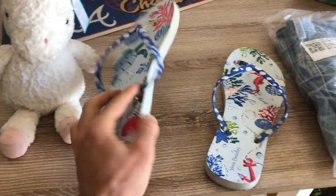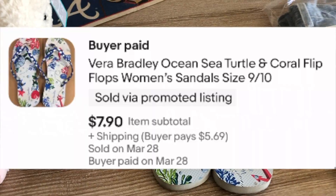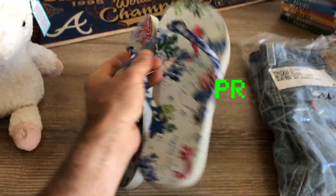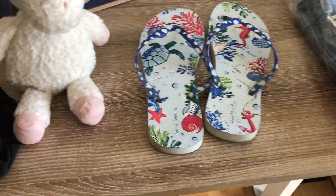These Vera Bradley sandals are a bit dirty — I found them at a garage sale. Even dirty stuff sells and makes me dirty money. I paid a dollar for these. They sold for $8 plus they're paying about $5 more for shipping, so I'm looking at about a $5 profit, meaning I five-times my money thanks to Vera Bradley and her dirty sandals.